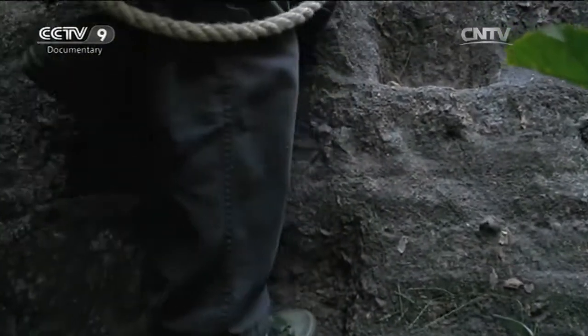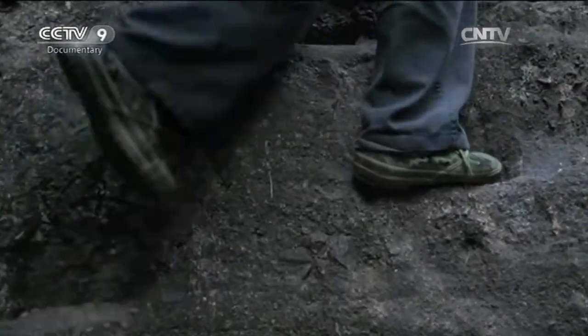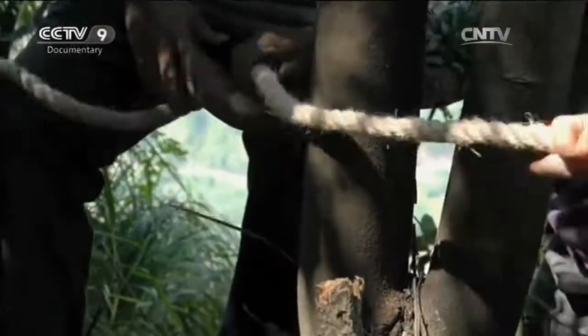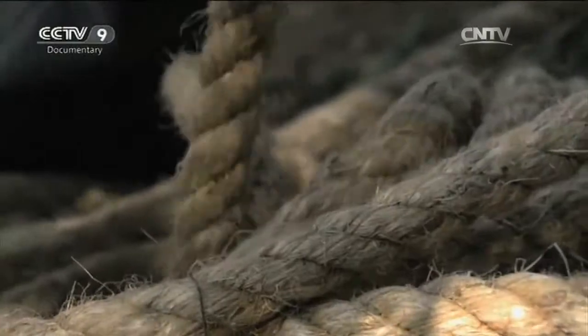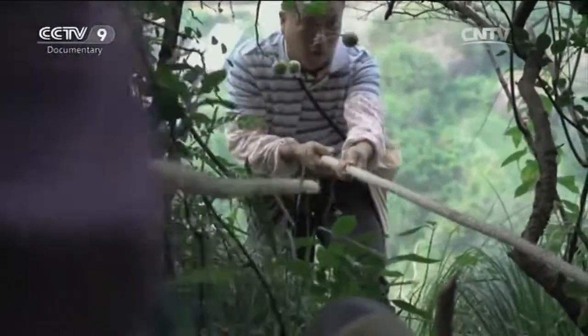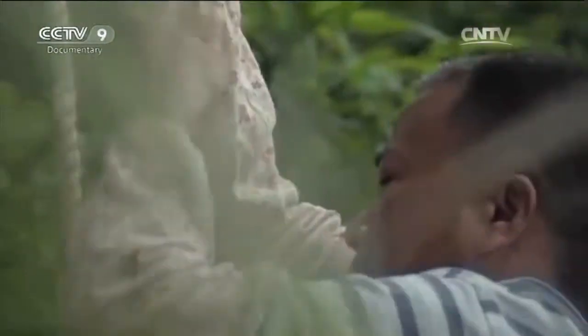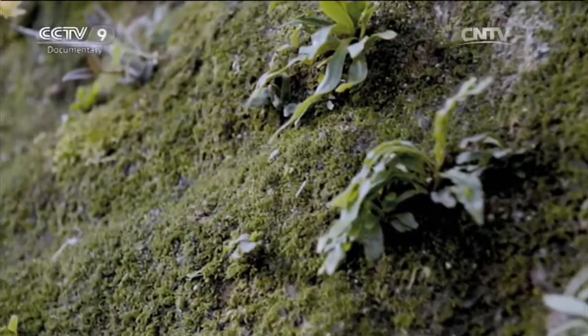Autumn comes round again. It's time for Chen Yongjiang to gather wild dendrobium seeds on the cliffs. Once everything is ready, he gets in harness and lowers himself down the cliff. Seventeen metres down, he finds the wild dendrobium seeds he's been dreaming of.